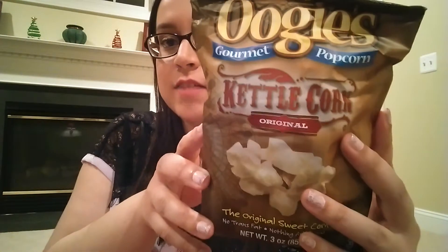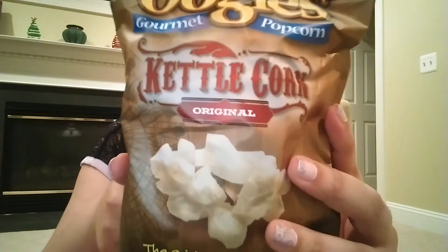Next is a bag stuffed to the top — Oogies Gourmet Popcorn kettle corn original, the original sweet corn with no trans fat and nothing artificial. I love kettle corn and my family loves it too, so as soon as I bring this out they're going to be excited. The description says this non-GMO popcorn is dusted with evaporated cane sugar and salt, and it's both gluten-free and non-GMO. So far so good!